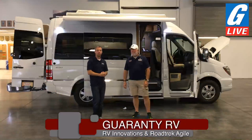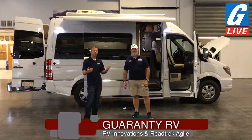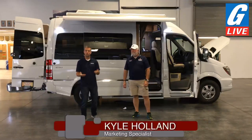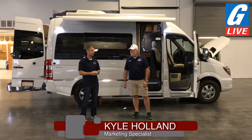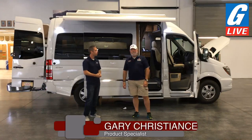Hi everybody, and welcome to G Live. We're here at Guaranty RV in Junction City, Oregon. Thanks for having some patience with us — we've had some technical difficulties getting going, but that's the world of Wi-Fi. Today we have with us our van guy, as many of our YouTube viewers know him, and watch his videos on a weekly basis. Gary, why don't you introduce yourself to those who might not know you or how long you've been here.